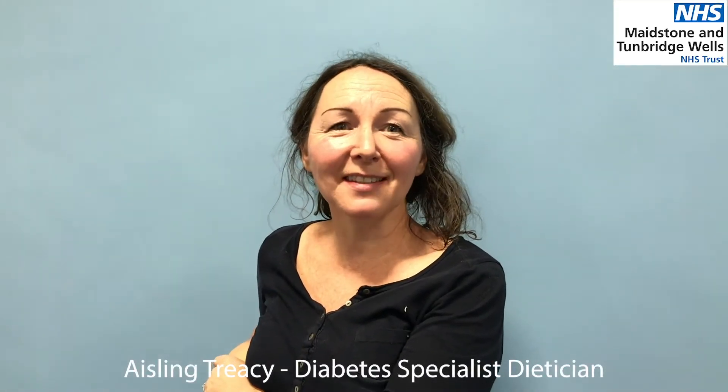Welcome. This is a video produced by the Diabetes Dietitians at Tonbridge and Tunbridge Wells Trust. We work with the antenatal team to provide support for you around your diet now that you've been diagnosed with gestational diabetes. I'm Louise, one of two Diabetes Dietitians based at Tunbridge Wells at the Abbey Court site. I'm Aisling, one of the Diabetes Dietitians, based mainly at Abbey Court. I'm Eleanor, the third dietitian, based at Maidstone Hospital. We are all looking forward to meeting you and helping you to manage your gestational diabetes during this pregnancy.